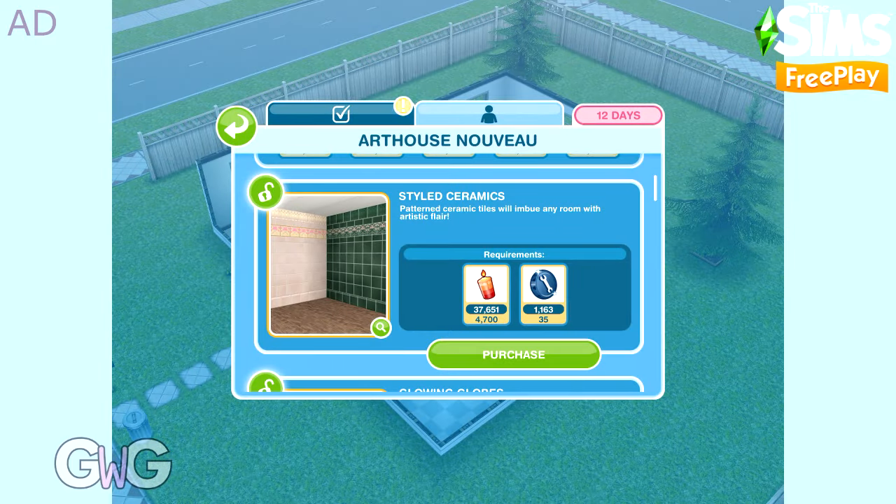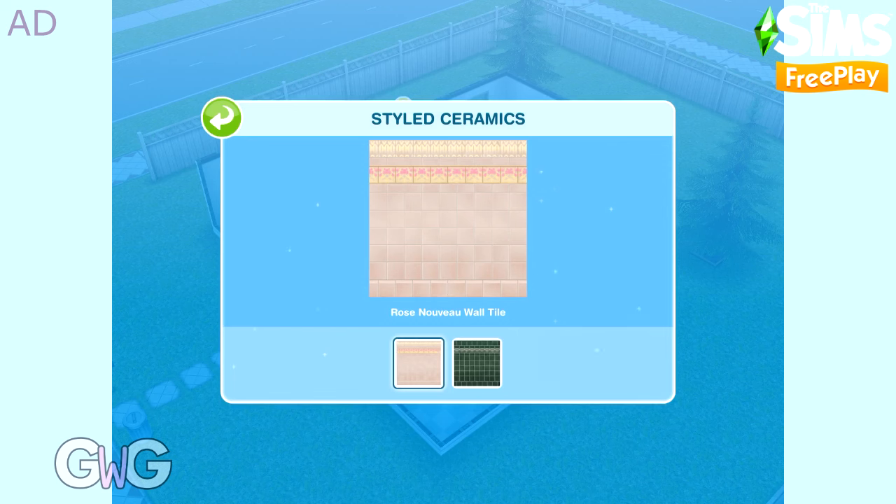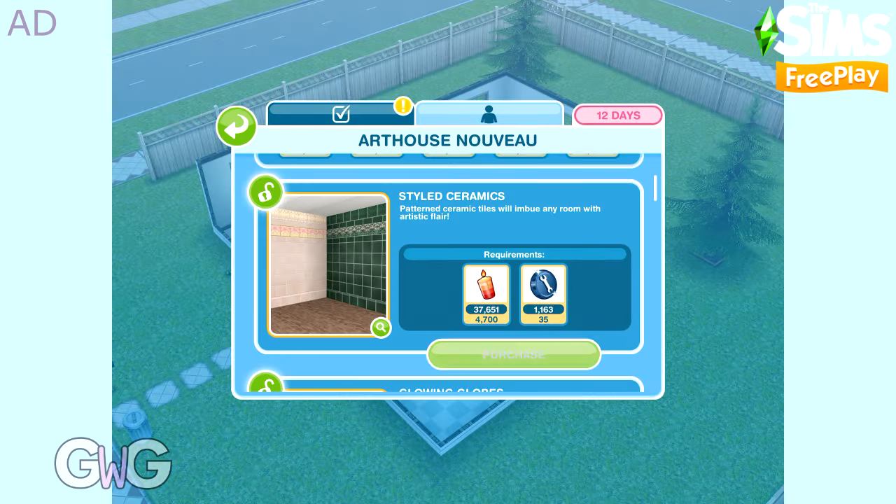Next is Styled Ceramics. This pack contains the Olive and Rose Nouveau wall tiles, which can be found in the Walls tab.